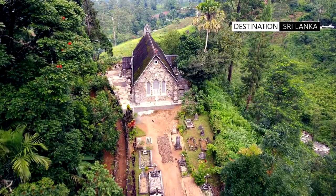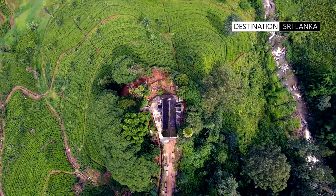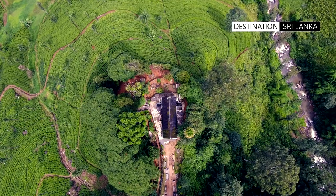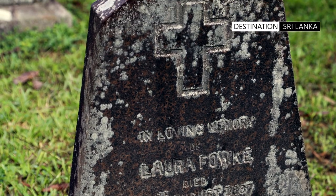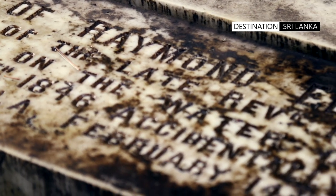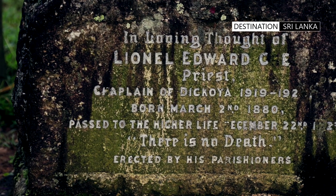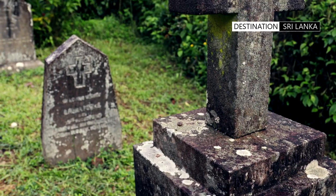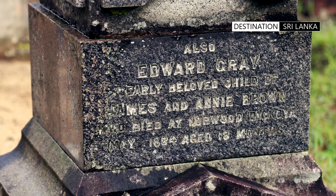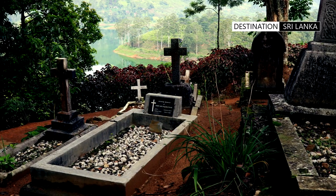The entrance to the church has a small driveway lined with tombstones. The reservoir and the tea fields can be sited behind and on the sides. A closer look at the gravestones shows the names of English colonial planters who worked in the area over a century ago. These planters devoted their lives to their profession and to transforming the hill country with the now world-famous Ceylon tea fields, but in doing so, never made it back to England.